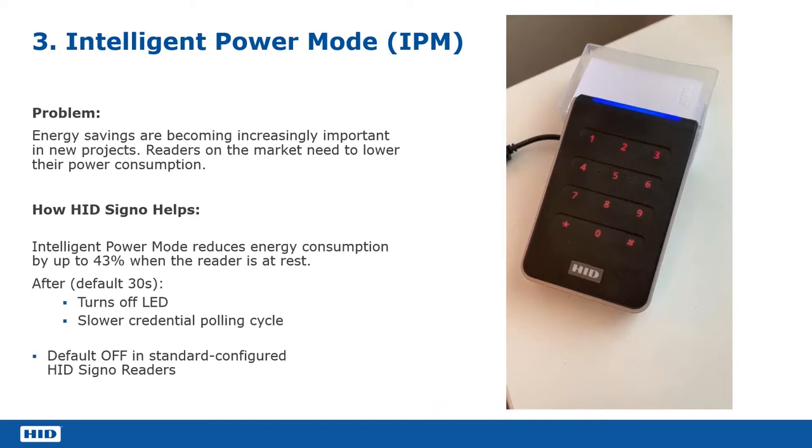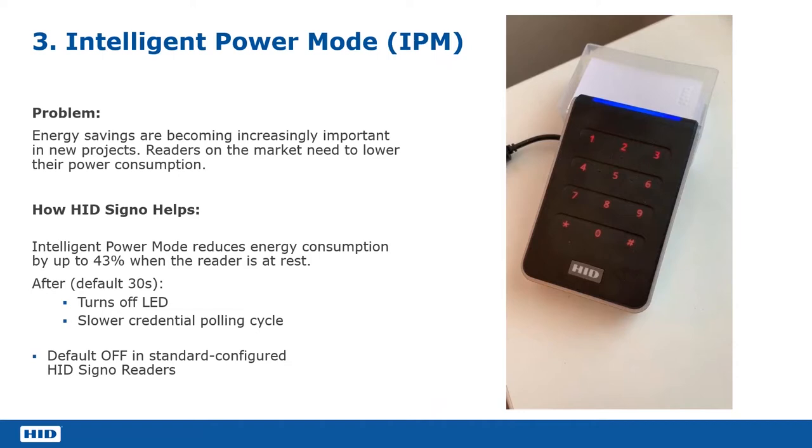When a card is presented to the reader, it wakes up from low power mode and goes back into normal power mode with no delay for the user going through the door. After 30 seconds, it goes back into intelligent power management mode again, indicated by the beating of the idle LED. In this day and age, if you have a large site with a large number of readers, saving that 43% consumption could be a significant power saving.